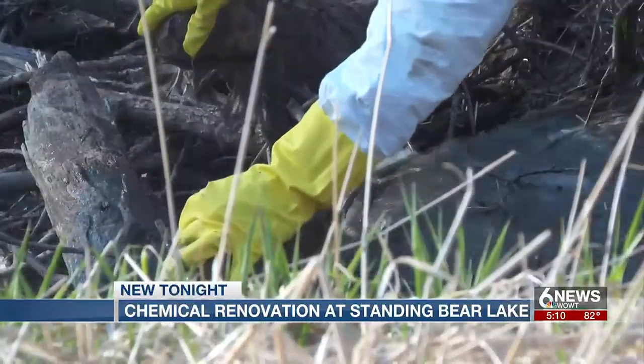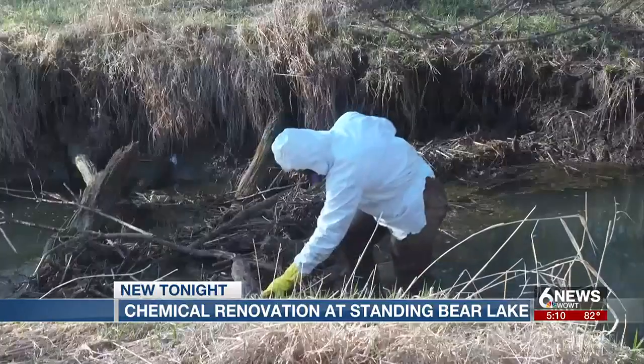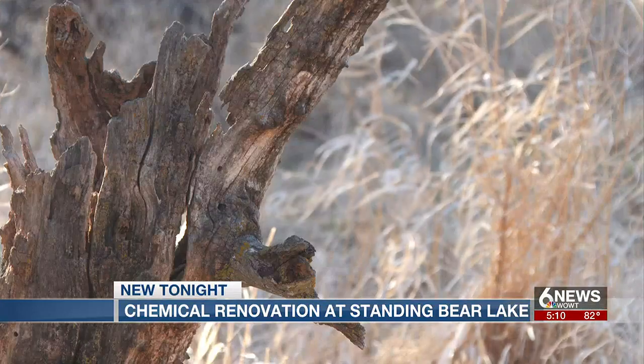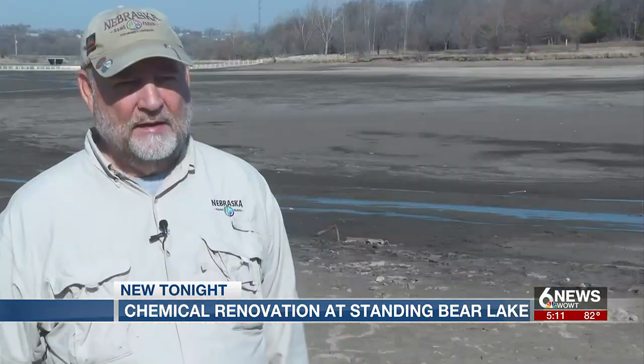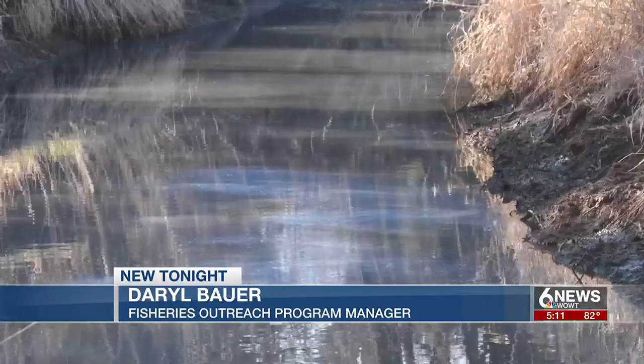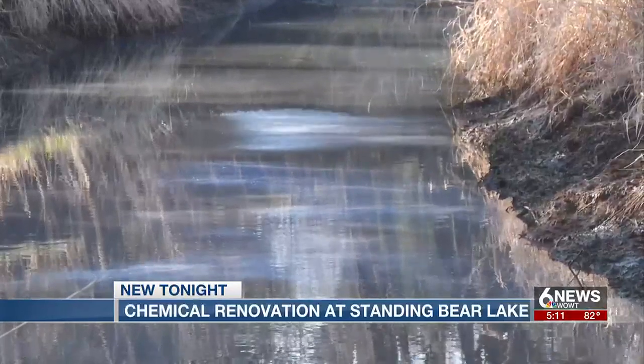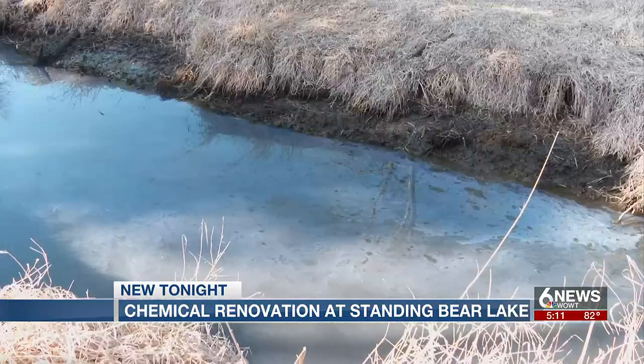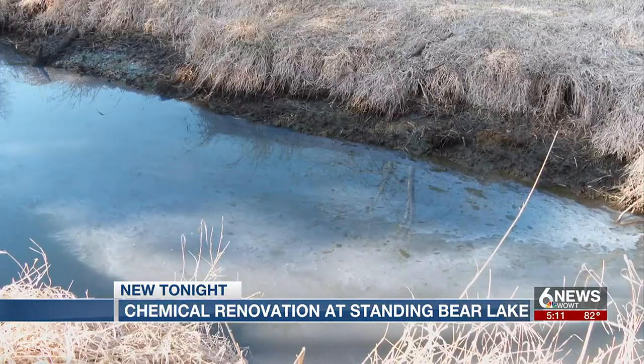Species like common carp reduce the water quality. They inhibit aquatic vegetation, which is ideal habitat, so they have a negative impact on habitat. Darrell Bauer with Nebraska Game & Parks describes the process as killing all the fish with a biochemical substance that limits their oxygen, but is not harmful to the environment.